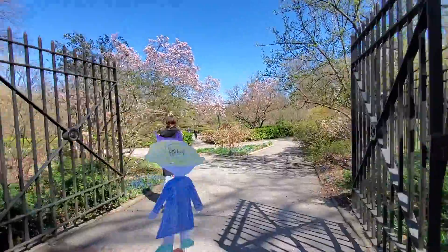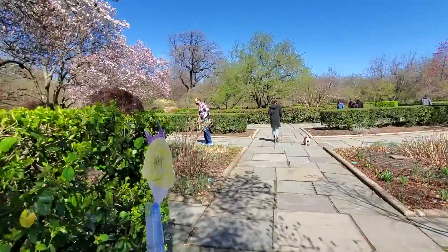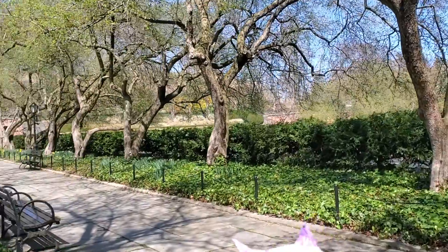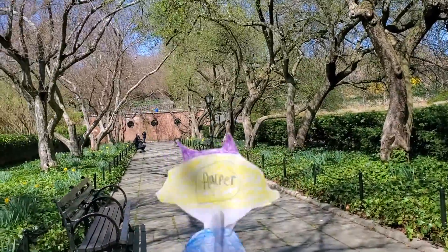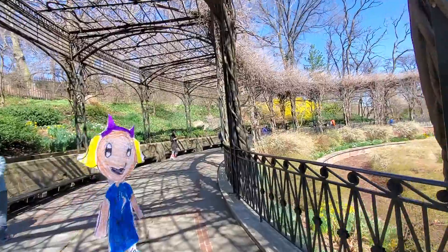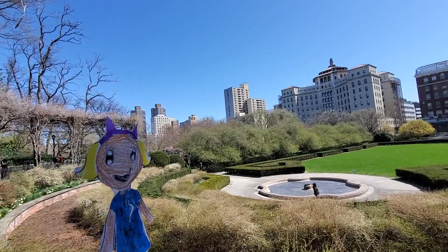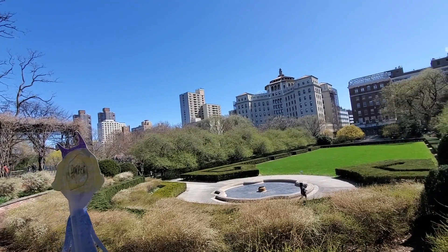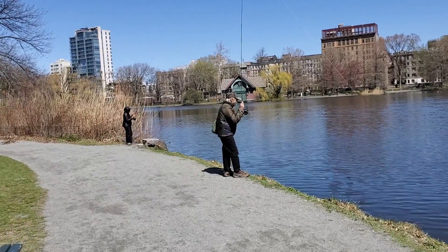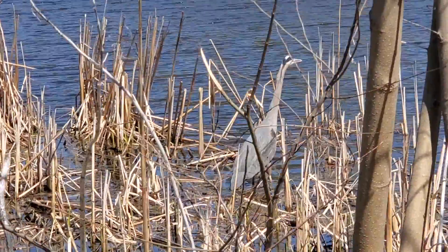I call this the Secret Garden, but it's really called the Conservatory. There are so many twists and turns and secret spots, but this one is my favorite. Last but not least, we're at the Harlem Meer. We get to see people fly fishing and even see a heron.